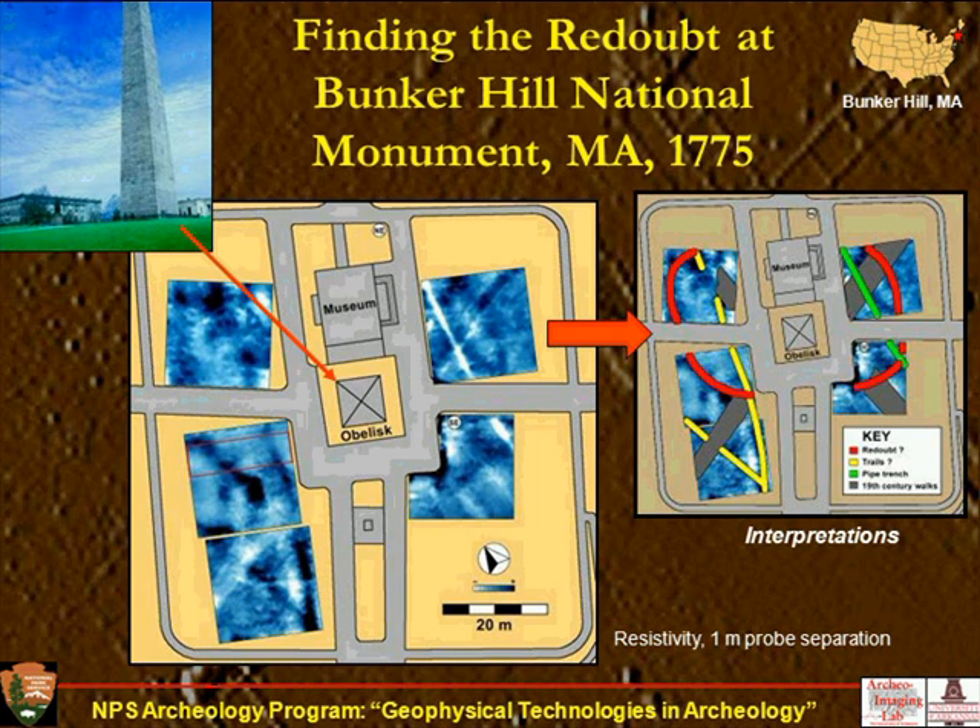This case study is a cowboy cabin from the 1870s. We did post-excavation on it, so we know that half of this tiny cabin was a stone floor and the right half was an earthen floor surrounded by a stone foundation. You can see on the interpretations on the right the stone foundation, the brown earthen floor, and the yellow stone floor showing up quite differently. The 3D image really highlights this difference.